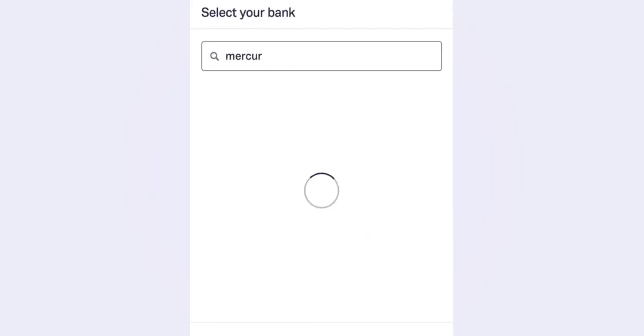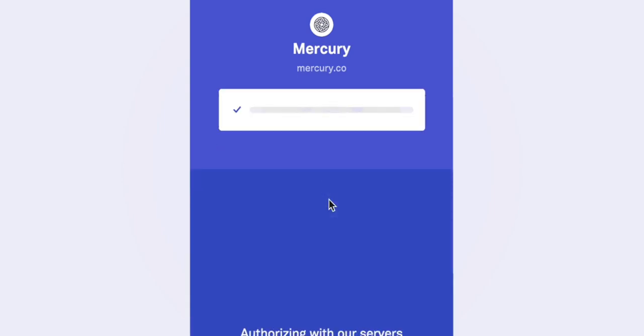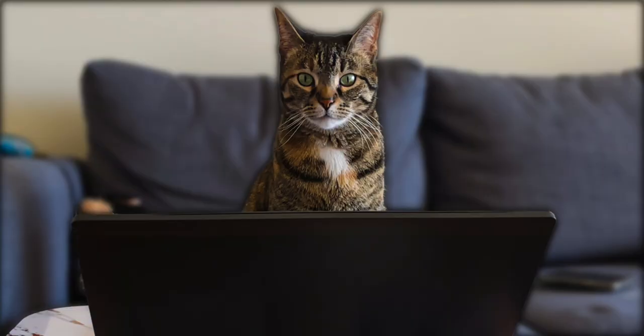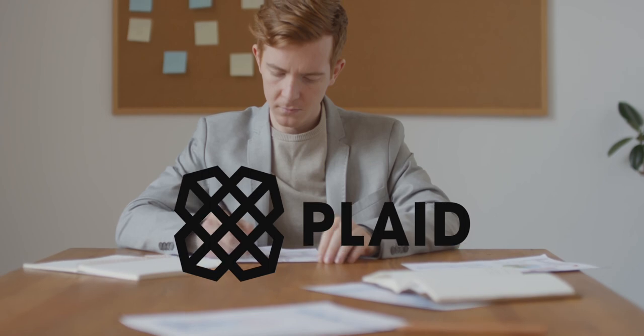All you have to do is enter your username and password of the bank you are wanting to connect, and most of the time this process works immediately and you can start using your bank in the same minute it was entered in, which is convenient. But the quick and easiness of Plaid is exactly why it became a problem and why the lawsuit was brought up against Plaid.